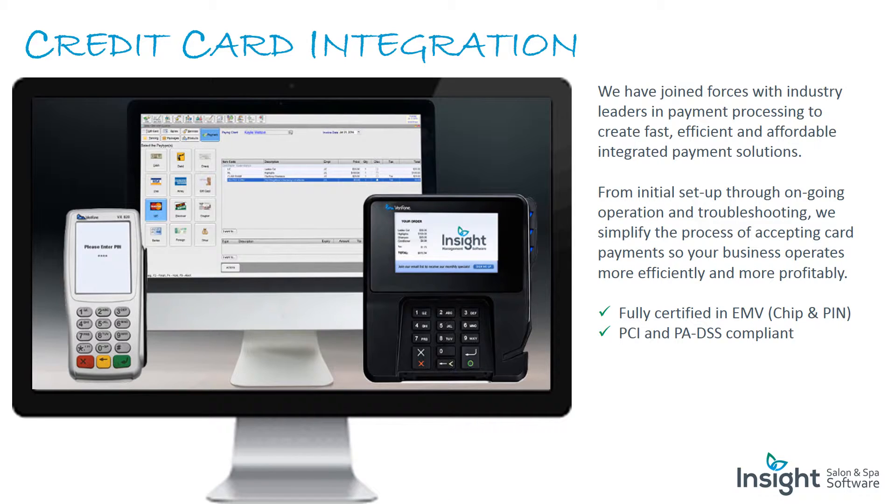Credit card integration: we have joined forces with industry leaders in payment processing to create fast, efficient, and affordable integrated payment solutions. From initial setup through ongoing operation and troubleshooting, we simplify the process of accepting card payments so your business operates more efficiently and profitably. We are fully certified in EMV chip and pin, PCI, and PA-DSS compliant.